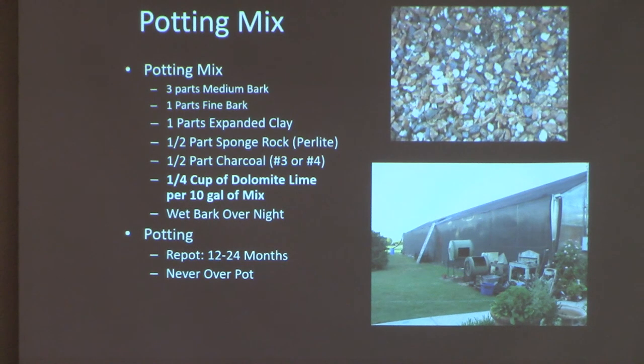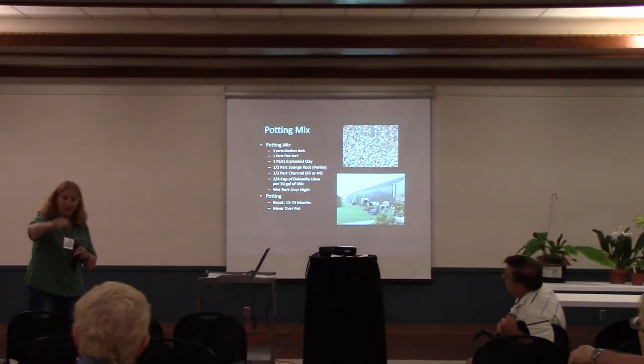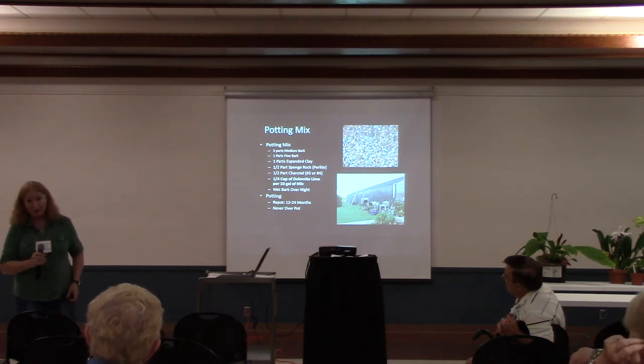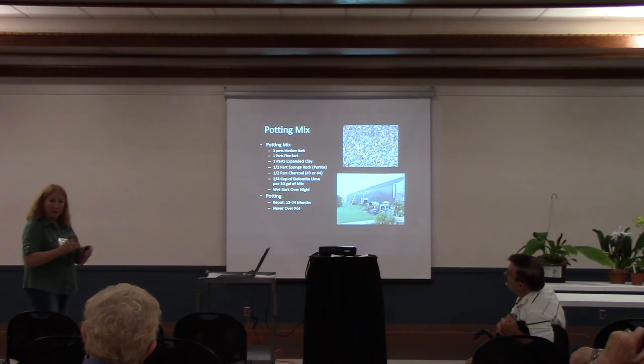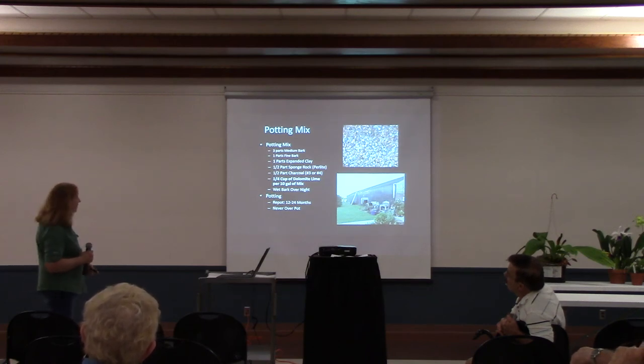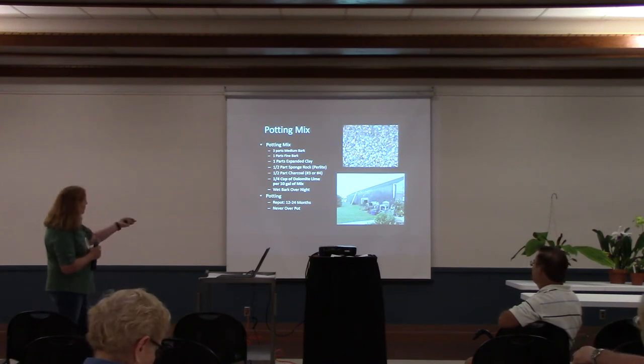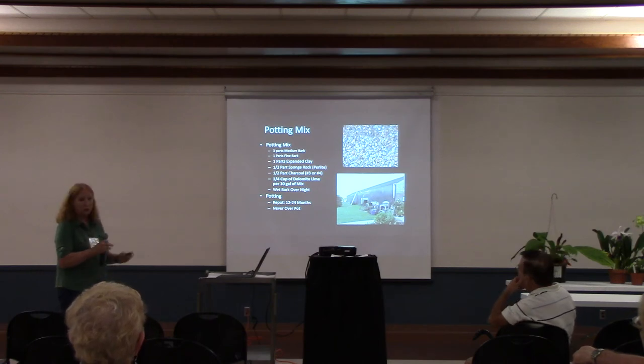People ask if they need a large pot because the leaf spread is large. No — they like to be really root-bound. If you can hold a Paphiopedilum by its foliage and the pot stays on because the roots are so thick, that's what they like. They don't like a lot of room in the pot where there's opportunity for other things to grow. My mix is one part bark, one part perlite, one part charcoal — seedling, medium, and large grades available.